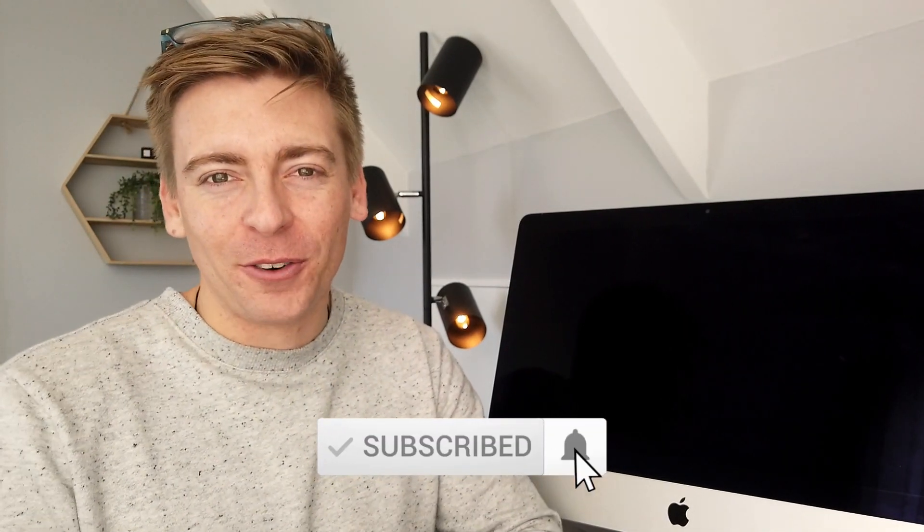Before we get into it, consider subscribing if you haven't done so already, or if you're new to this channel, so you'll stay updated with actionable videos and tutorials designed to equip you with the skills, knowledge and tools to grow your small business online. With that out of the way, let's go ahead and break down the pros and cons of website builders for building your small business website.